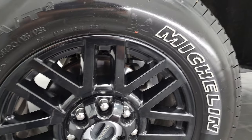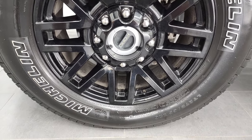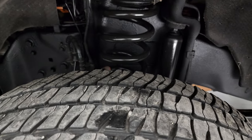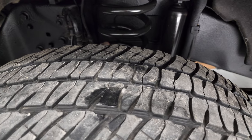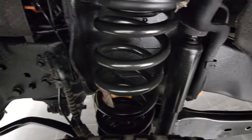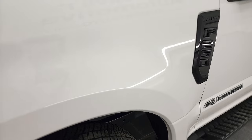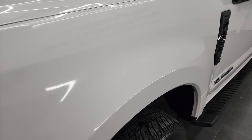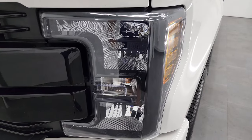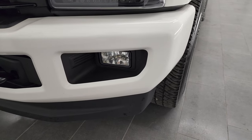This one comes with the 20-inch painted gloss black alloy rims and it has Michelin LTX AT tires — LT 275/65 R20s. I would say they have right around half the tread left on them. The frame and underbody is in very nice condition. Front fender looks really good as well. This is a one owner clean title history, clean Carfax out of West Virginia. You get the blacked out headlight bezels, part of that sport package.